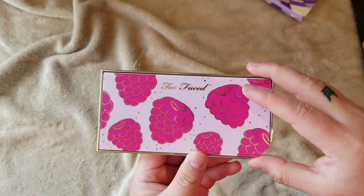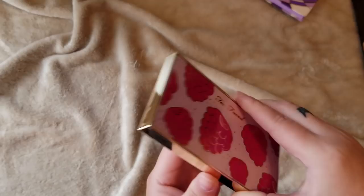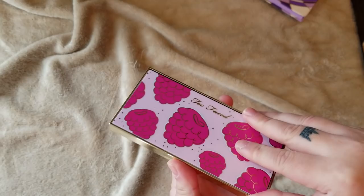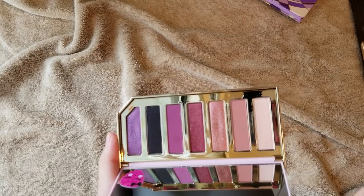This is also from the Too Faced Tutti Frutti collection — the Razzle Dazzle Berry eyeshadow palette. Like I said, I heard people like this one more than the Pineapple one. I decided to get this later after the collection released from Ulta because they were having extra points on Too Faced. It's super cute and it's supposed to perform better than the Pineapple. It smells super delicious, just like berries. I haven't tried that yet.